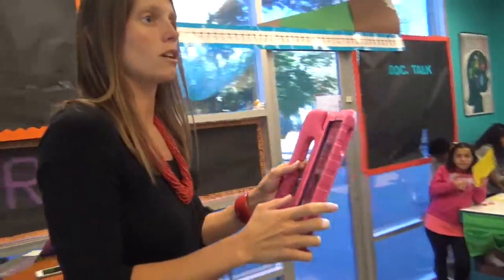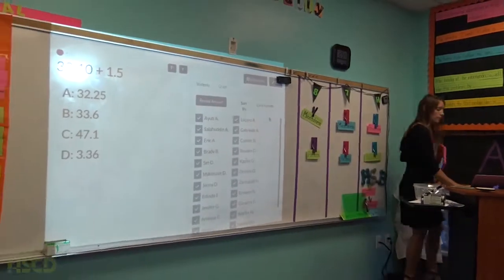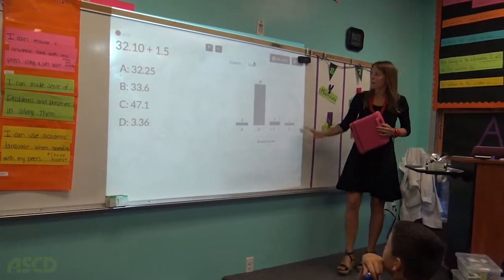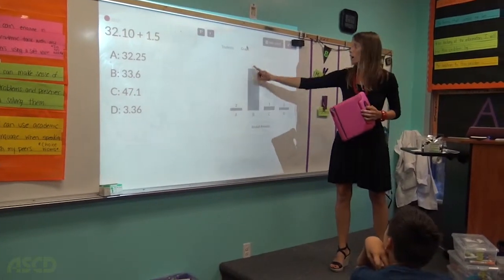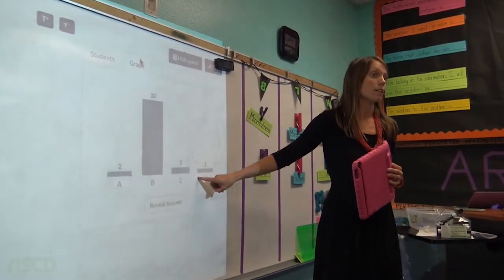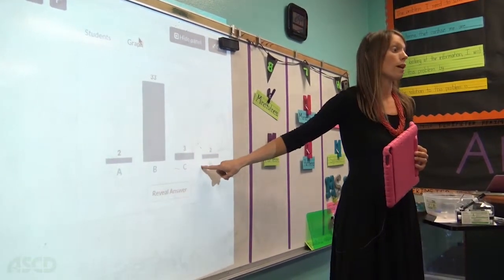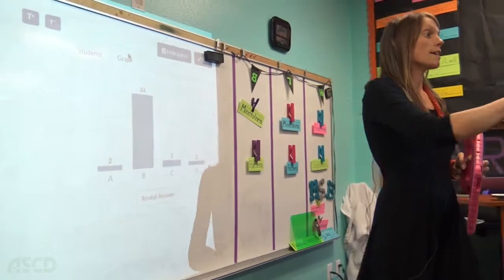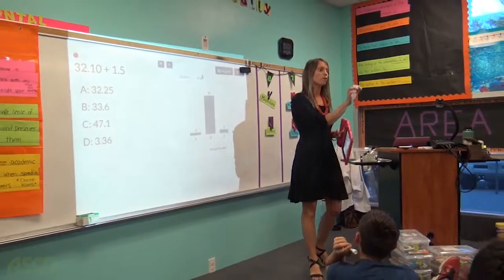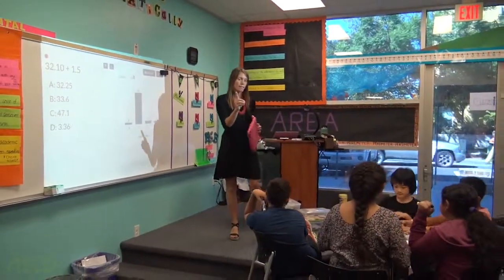Are you ready to see the results? Okay. So there's not one answer that somebody didn't conclude. So what I want you to do at your tables is to discuss which answer you chose, and I want you to prove or justify to each other why it is that you chose it.